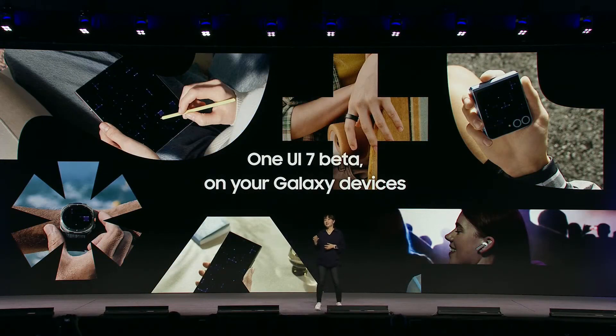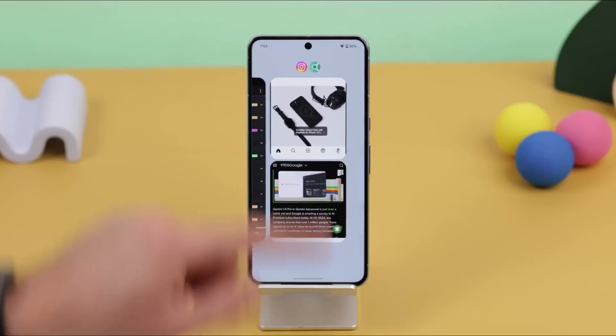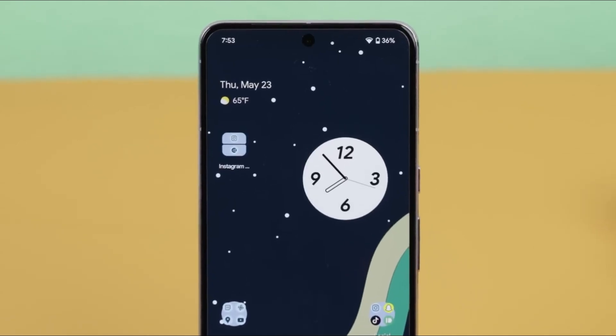Samsung's upcoming One UI 7, based on Android 15, is set to bring an exciting transformation to Galaxy devices starting in early 2025. Packed with fresh designs, expanded customization options, and a simplified interface, this update aims to elevate the user experience, creating a device that feels more personal, visually stunning, and effortlessly functional.